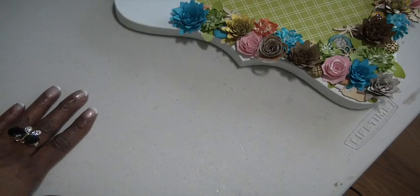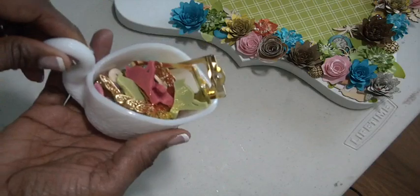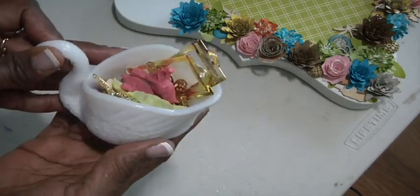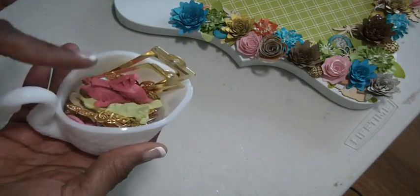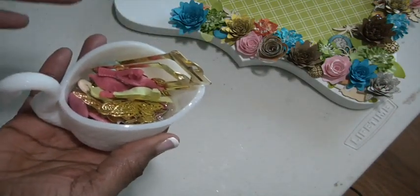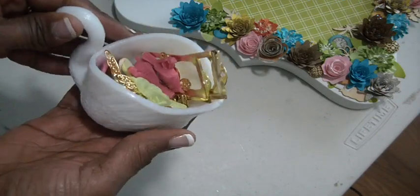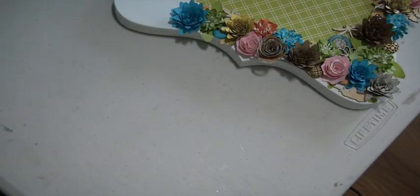I've been busy in the craft room. I took all of those Maggie Holmes embellishment packs that Rhonda gifted me - the metal embellishment pack - and I put them in this dove container, so fitting because Maggie Holmes has that dove theme throughout her whole collection. Everything in here is Maggie Holmes only, so they'll be easily accessible.